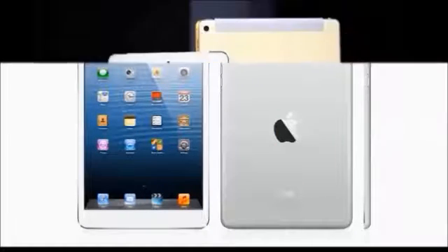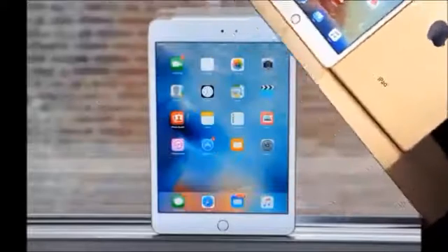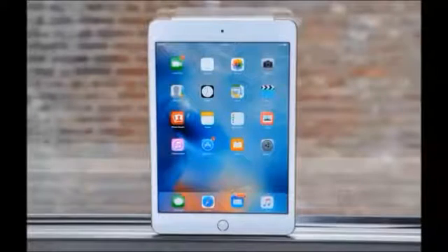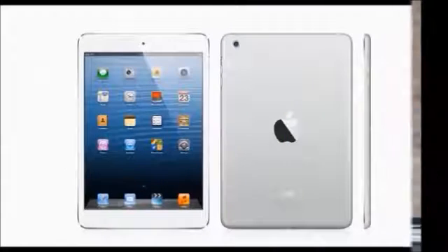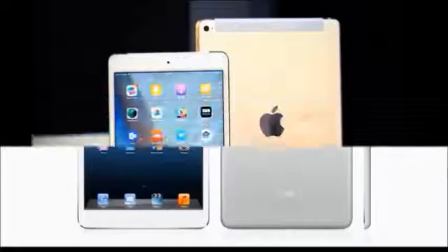Sensors include a fingerprint sensor, light sensor, barometer, and compass. The operating system is iOS version 9, and it has a single SIM slot with GSM support on the iPad Mini 4 Wi-Fi Cellular 32 GB model.